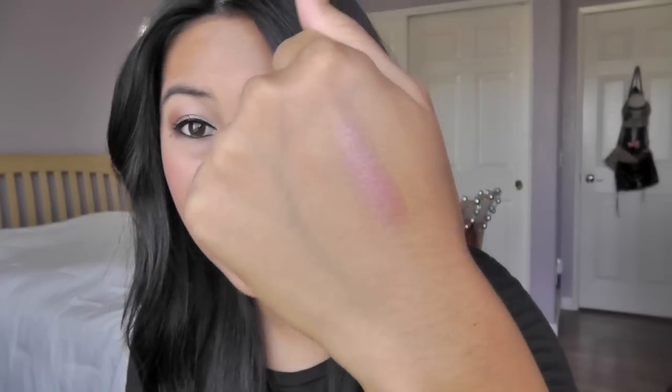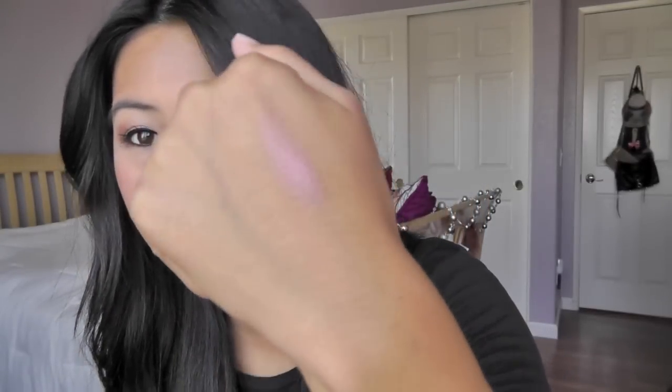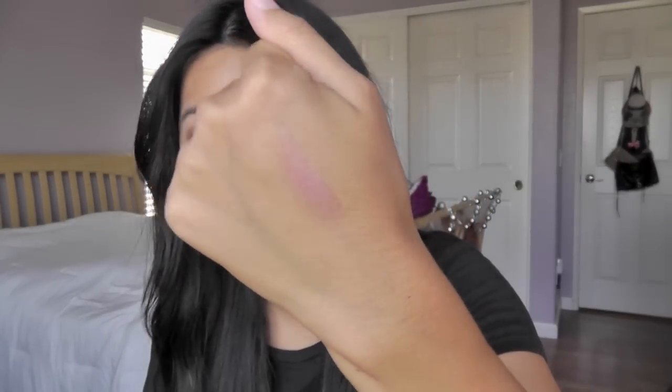Speaking of lip products, I picked up a Chanel lipstick — this is their Rouge Coco Shine in Boy. Here's the swatch of it. It looks really shiny and it's just a really good everyday color. I actually have it on right now and I've just been keeping it in my purse. It's such a good go-to color for any time of the year, so I've been loving this product.